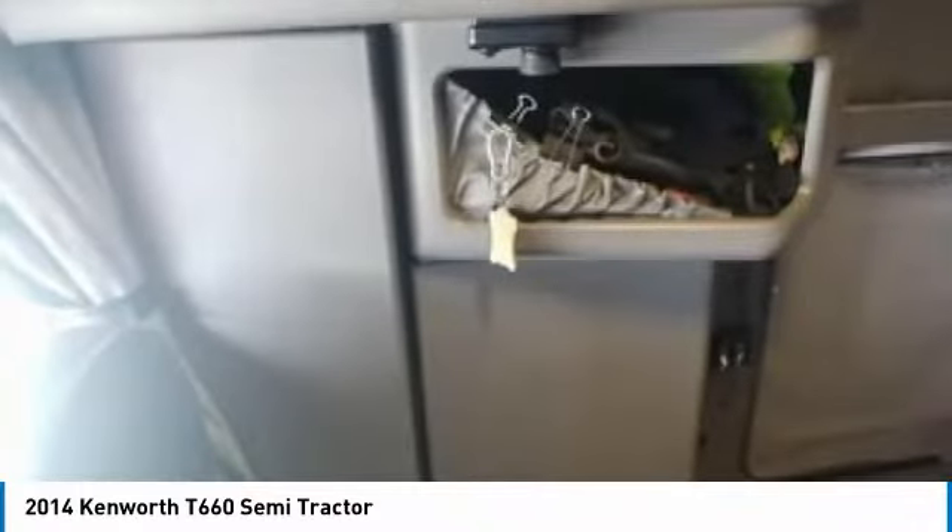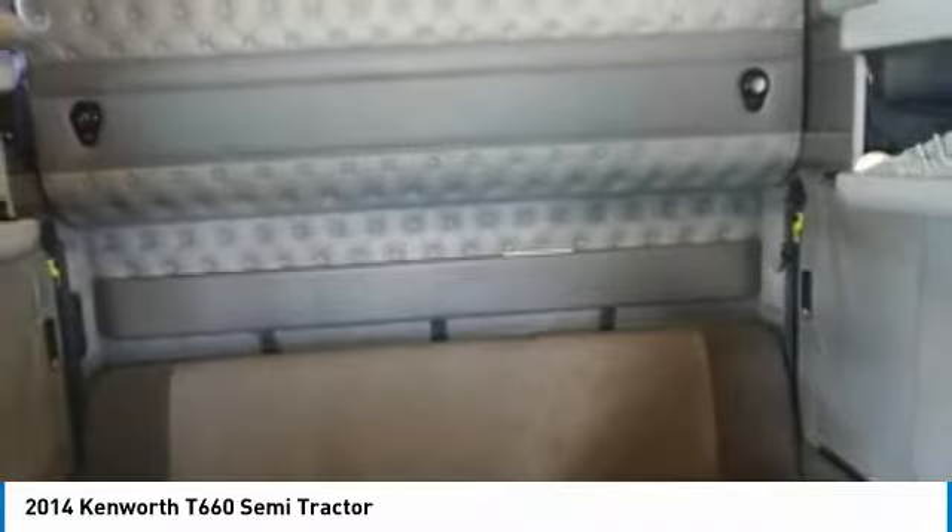Rear axle weight of 34,000 pounds, 300-gallon fuel capacity, and a very spacious 86-inch double bunk raised roof sleeper for optimal comfort while on the road for many years to come. This 2014 Kenworth T660 Semi-Tractor is field-ready and priced to sell.